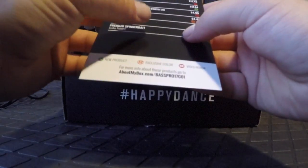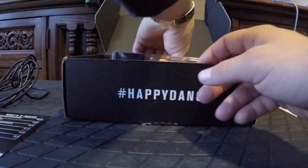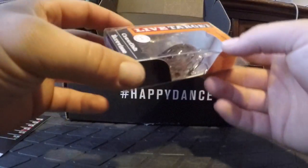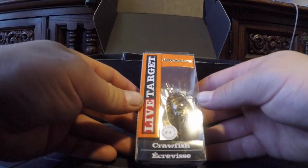First thing we have is the Hunt for Center Crawfish Crank by Live Target. It is a six-to-eight foot dive depth crawfish crankbait. This retails for $12.49. It's kind of a see-through crawfish — or crayfish, however you say it — color.